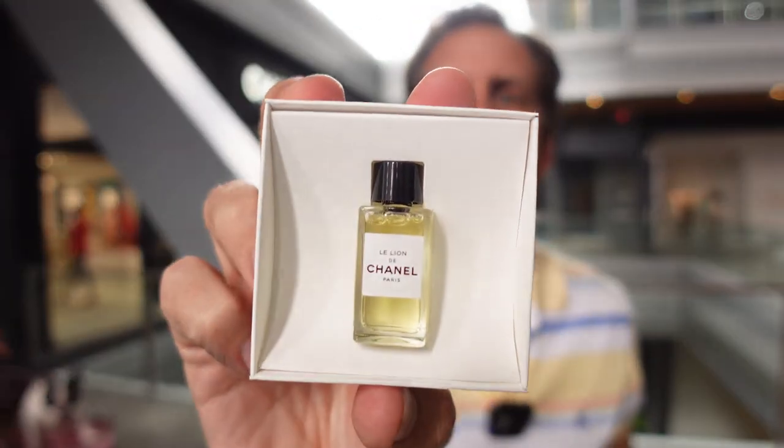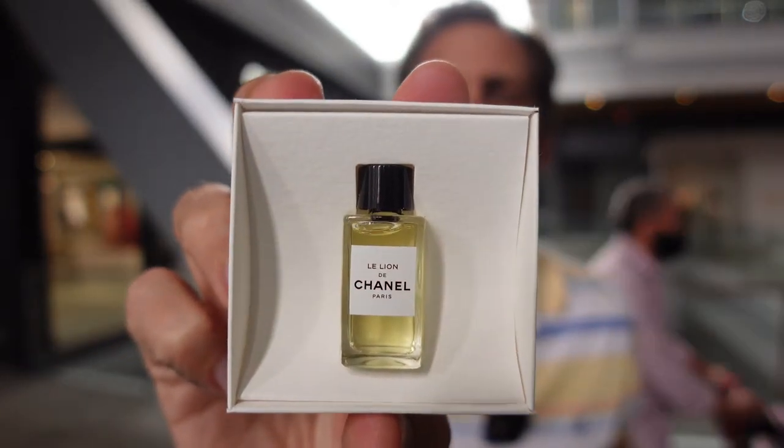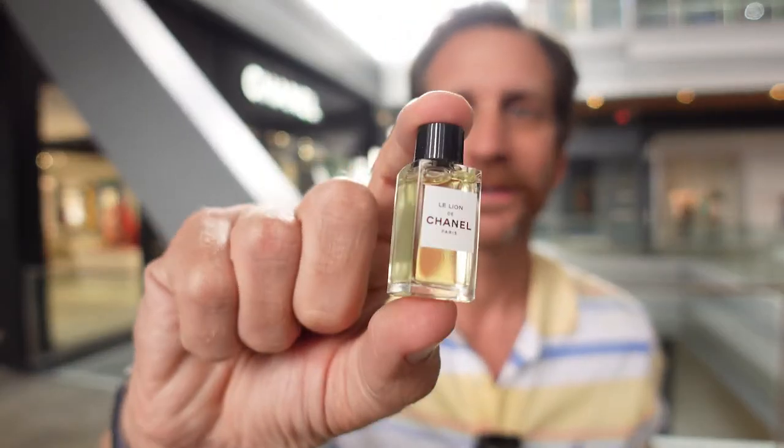Inside you can see — isn't that neat — it's like a tiny, tiny little bottle. This is the tiniest little bottle I think I've ever seen. Four milliliters. So this is going to be a couple dabs on the skin, but it still looks like a regular Chanel bottle.